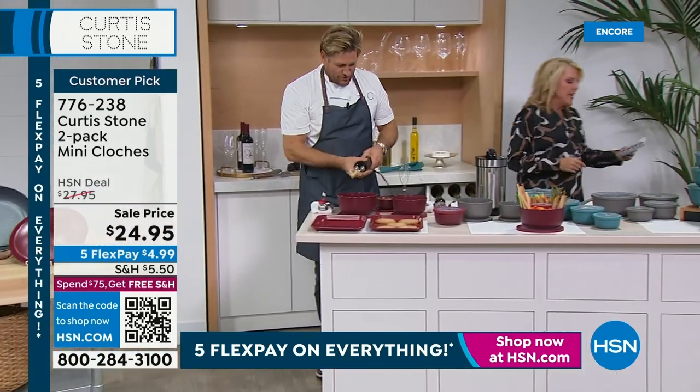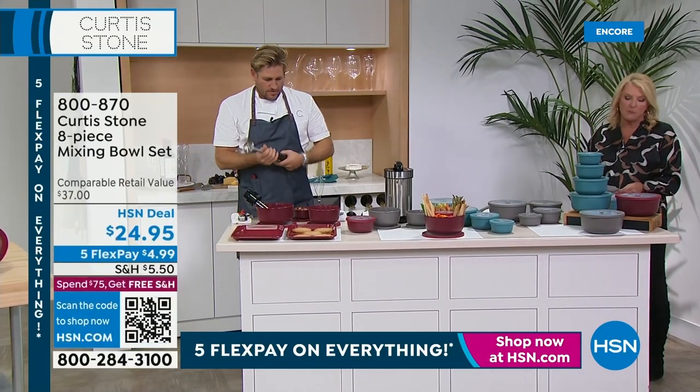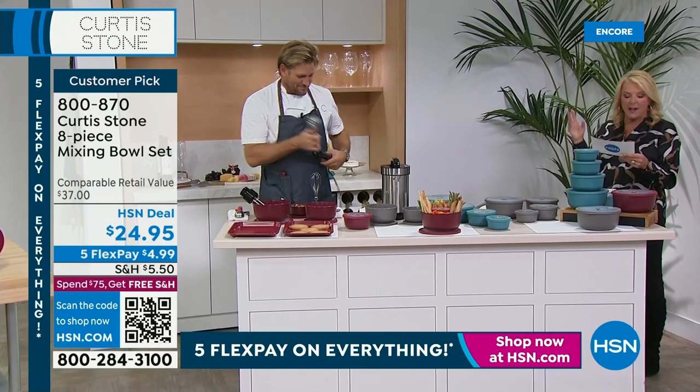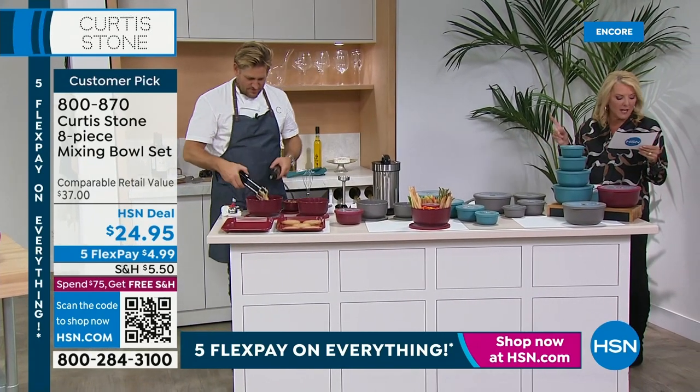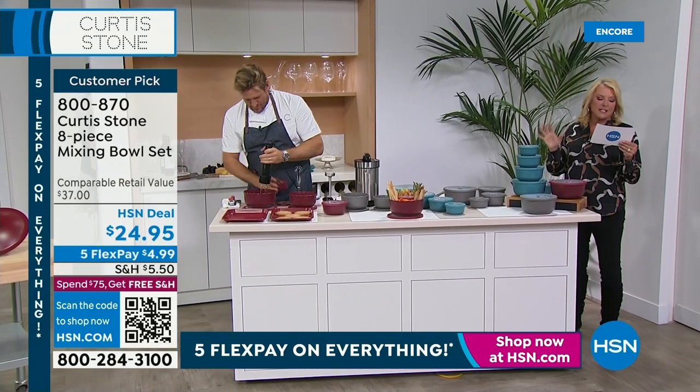Now we're going to move on to the bowls. We're so excited because you guys have made these a huge customer pick. It's an eight-piece set. We've got several five-star reviews — Donna Hay in Texas says, I love the bowls. They nest even with the lids on.